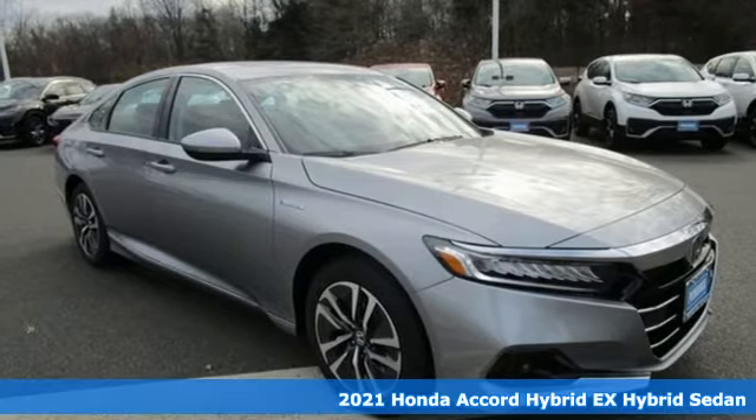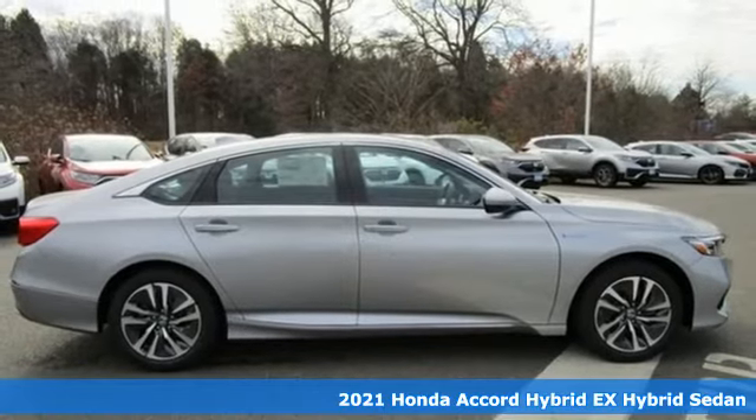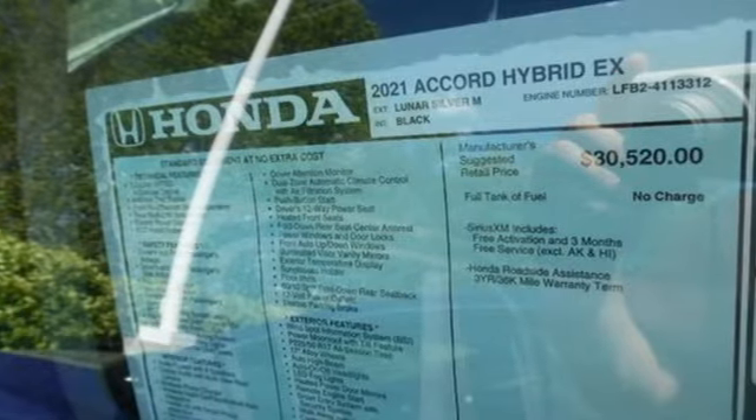Here's a new 2021 Honda Accord Hybrid. Its elegance and efficiency is inspired, spirited, impressive. It boasts an impressive list of features like these.